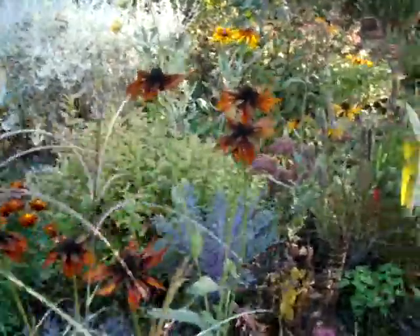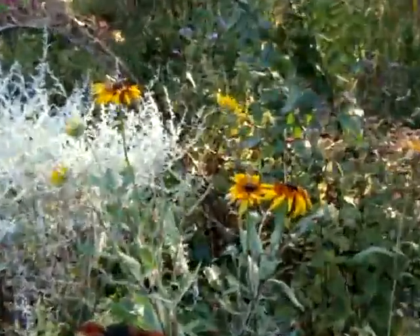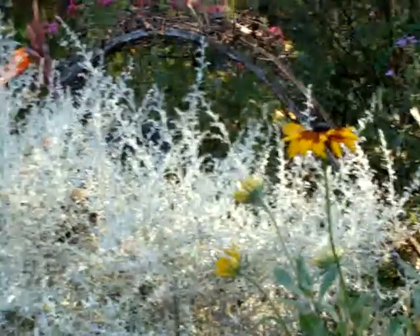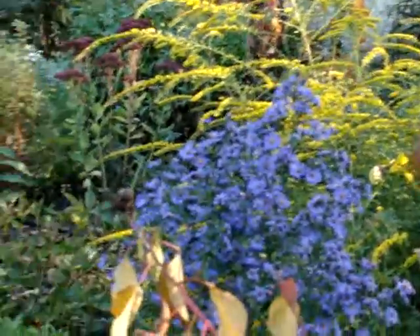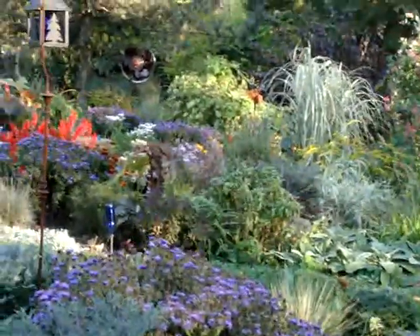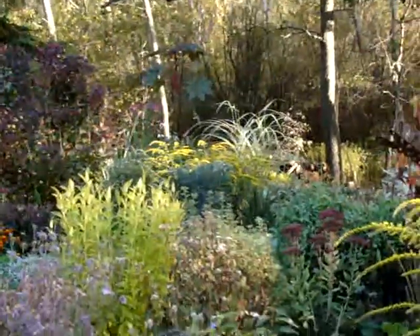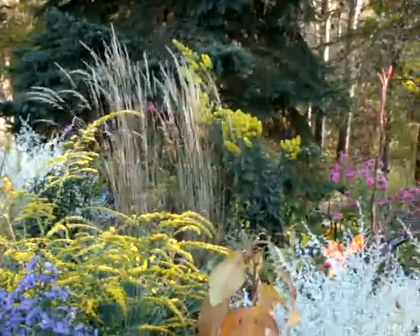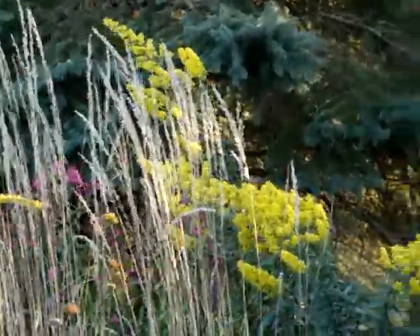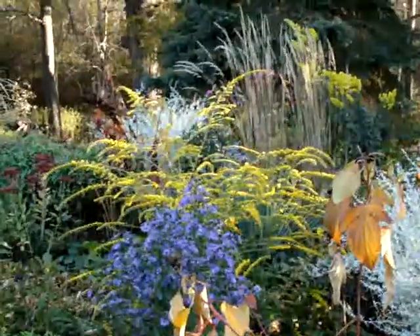Gloriosa daisy in the Rudbeckia family reseeds a lot, and I cut some of it back so it blooms later, or I throw seeds down around June and then they'll bloom later for me when the black-eyed Susans are done. This goldenrod back there was given to me and I use it quite a bit in the garden. I don't know the name of it but I call it 'flame' — it gives nice height behind where I put the Fireworks goldenrod.